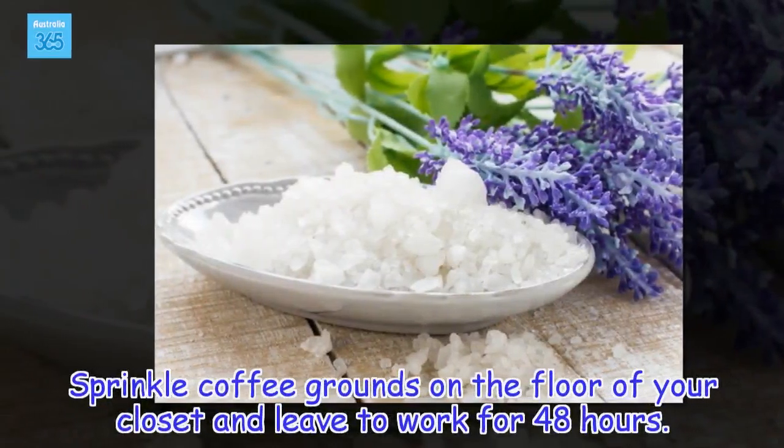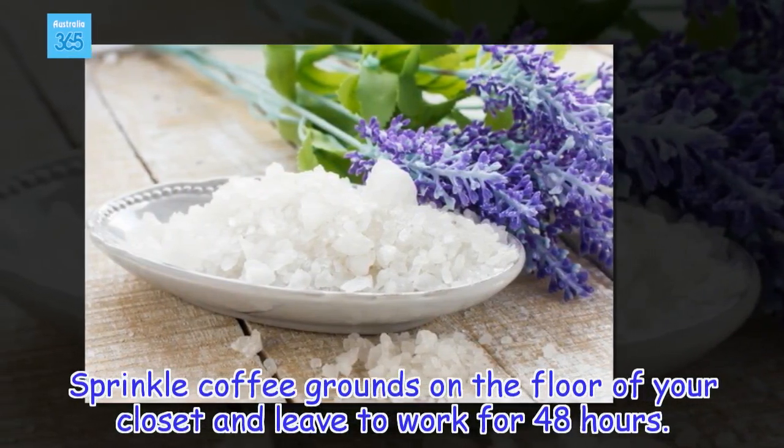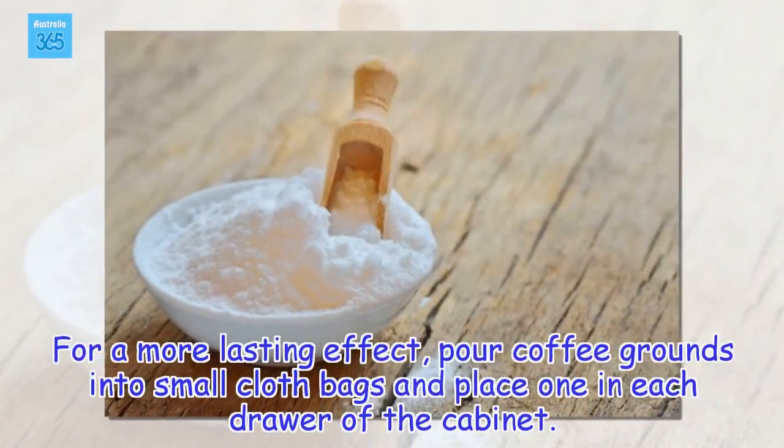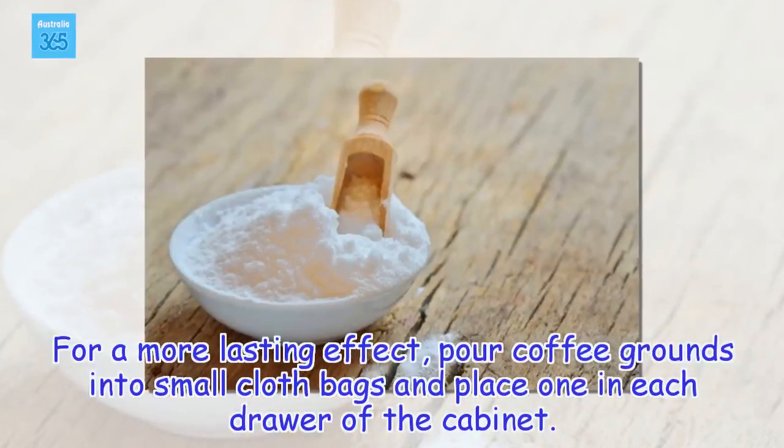How to use: Sprinkle coffee grounds on the floor of your closet and leave to work for 48 hours. For a more lasting effect, pour coffee grounds into small cloth bags and place one in each drawer of the cabinet.